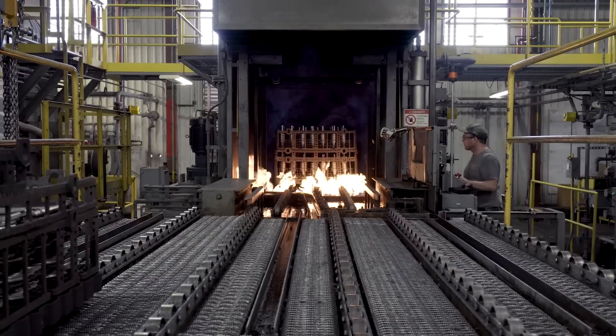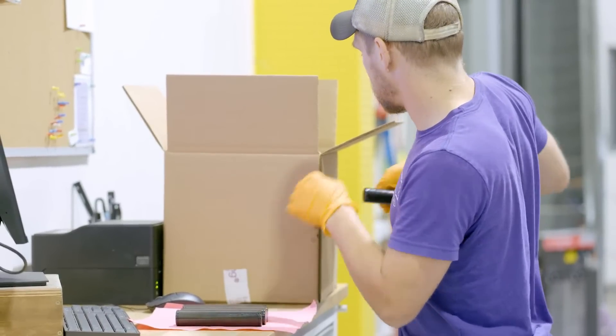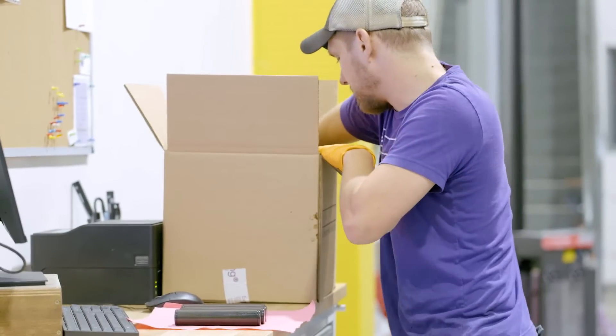Unlike many other heat treatments, ion nitriding has little to no distortion or growth, meaning the parts come back ready to go without additional machining or post-processing needed.